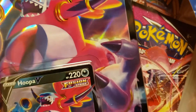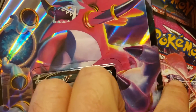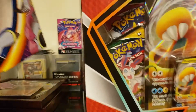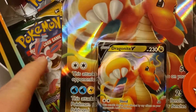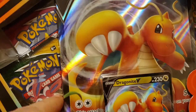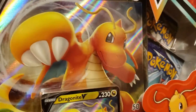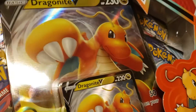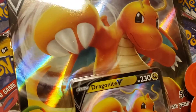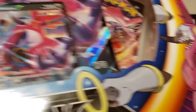The Hoopa V box contains four packs — looks like Fusion Strike, Evolving Skies, Fusion Strike, Evolving Skies. The Dragonite box looks a little bit different: you get Evolving Skies, and it looks like a Chilling Reign pack in this one instead of another Fusion Strike. So the difference is you get a Chilling Reign in the Dragonite box rather than two Fusion Strikes.